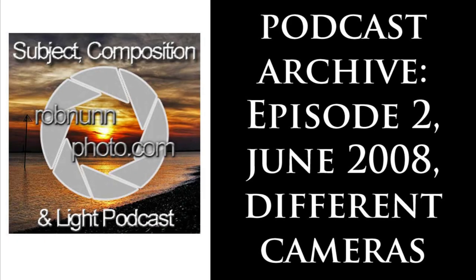Hello and welcome to SCL, the Subject Composition and Light Podcast, Episode 2. My name's Rob from robnonphoto.com and I'm an enthusiastic amateur photographer doing his best to share his learning experiences in becoming a better photographer. My main website is www.robnonphoto.com and you can find me on Flickr. My Flickr handle is Scalespeeder, and there are links on robnonphoto.com to Flickr along with all the show notes for this podcast.